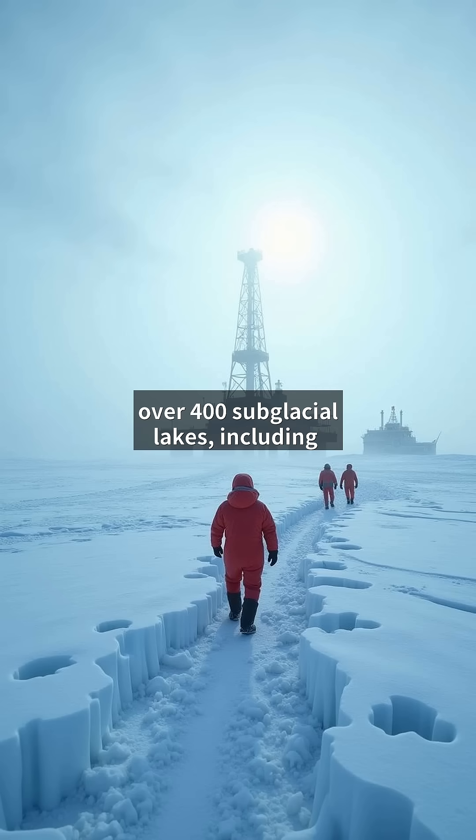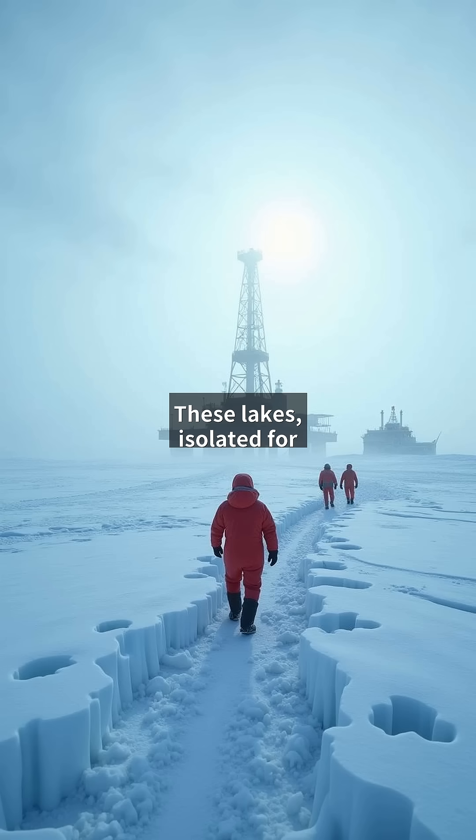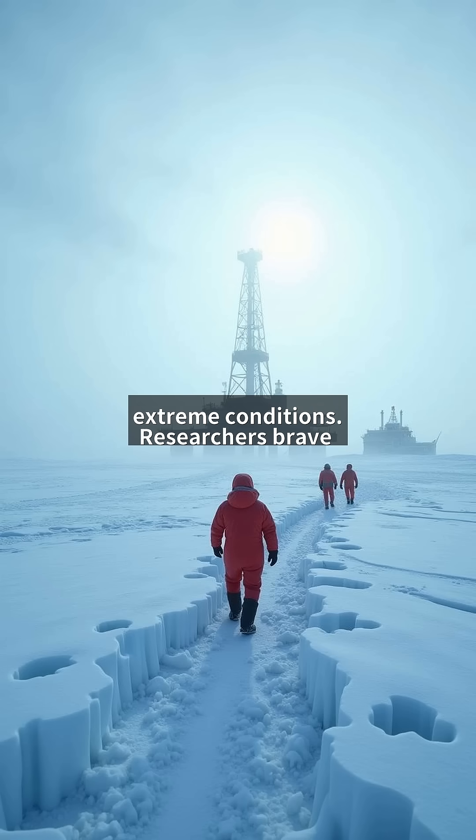Satellite data reveals over 400 subglacial lakes, including Lake Vostok, buried under four kilometers of ice. These lakes, isolated for millions of years, may hold clues to extremophiles — life forms surviving in extreme conditions.